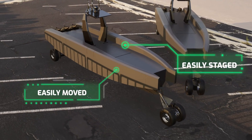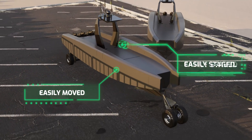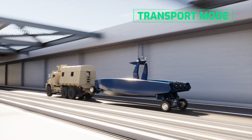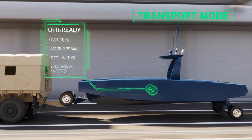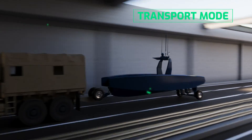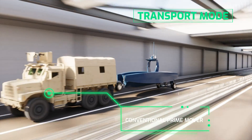Thanks to its low-speed crawl, Prowler can be moved and staged with minimal effort. With its over-the-road certified tires, marine brakes, and DOT compliant lighting, Prowler is highway transportable on its own wheels without a trailer using a conventional prime mover.